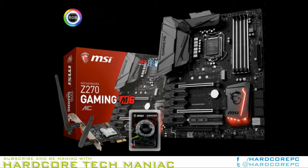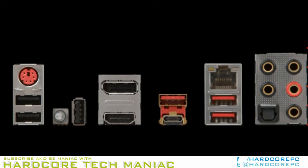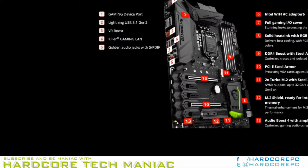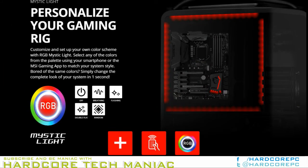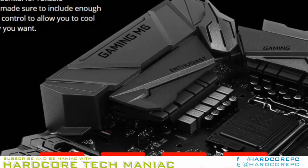One month after it announced four new Arctic branded motherboards, MSI released the Z270 Gaming M6ac as part of its enthusiast gaming lineup. The Z270 Gaming M6ac is compatible with Intel LGA1151 processors and boasts four DDR4 memory slots with a maximum capacity of 64GB.